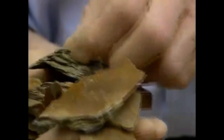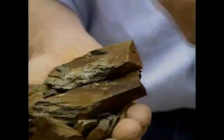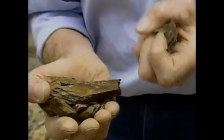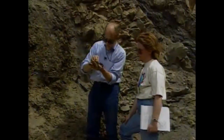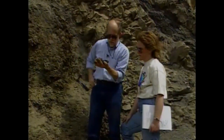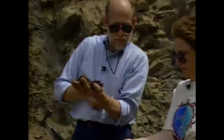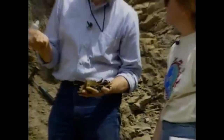Shale is composed primarily of clay. Most shales will not fizz with acid — acid is one way of telling limestone from a lot of the other rocks. Let's put acid on this thing. It didn't fizz — no fizzing. That tells us that this shale is composed almost wholly of clay.